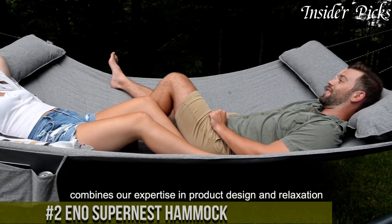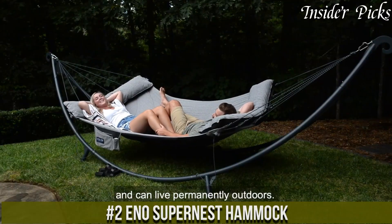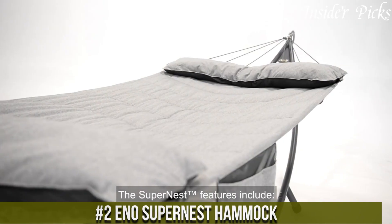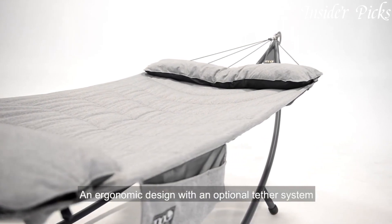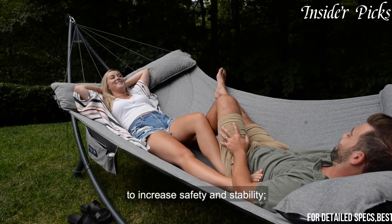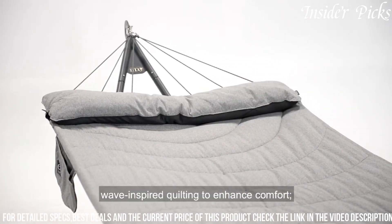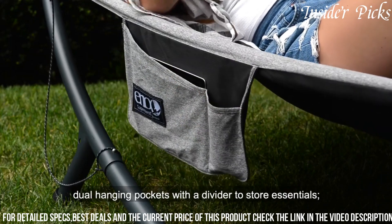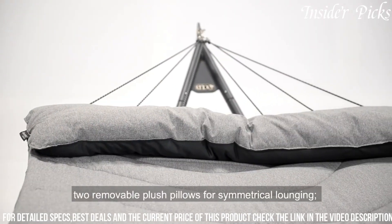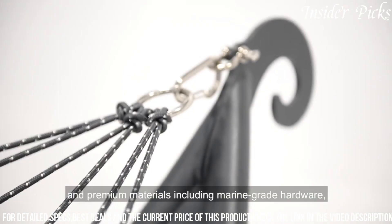Number 2. The ENO SuperNest Hammock takes relaxation to new heights with its spacious and comfortable design. Crafted with premium materials, it ensures durability and support for a luxurious lounging experience. With a generous size, the SuperNest can accommodate multiple people or provide an indulgent solo retreat. The hammock is equipped with a versatile and easily adjustable suspension system, allowing for quick setup and adaptability to various environments.